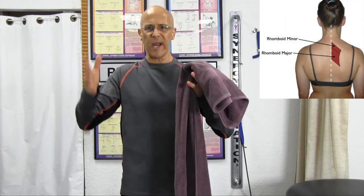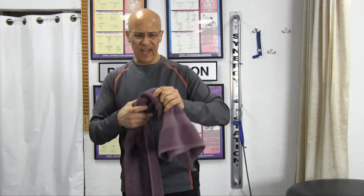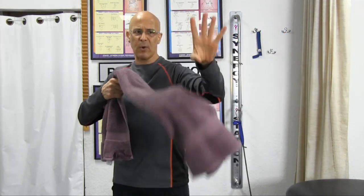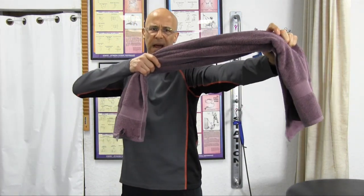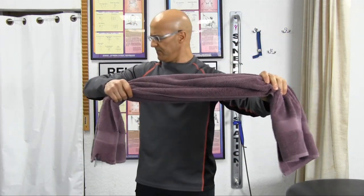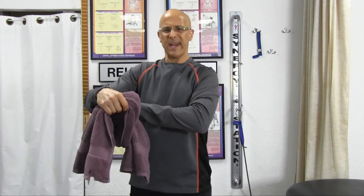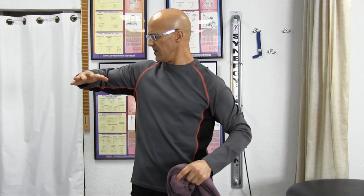We're going to work our rhomboids — the right side, then the left side. In order to work the right side, we have to pull using our right arm. So we're going to grab the towel with our left hand out in front of us. This is going to be our resistance. I want the hand outwards like this — don't pull it this way, outwards. Because as you push outwards, it's easier to resist with your arm than with your wrist. We're going to keep that right elbow as much as we can at 90 degrees.